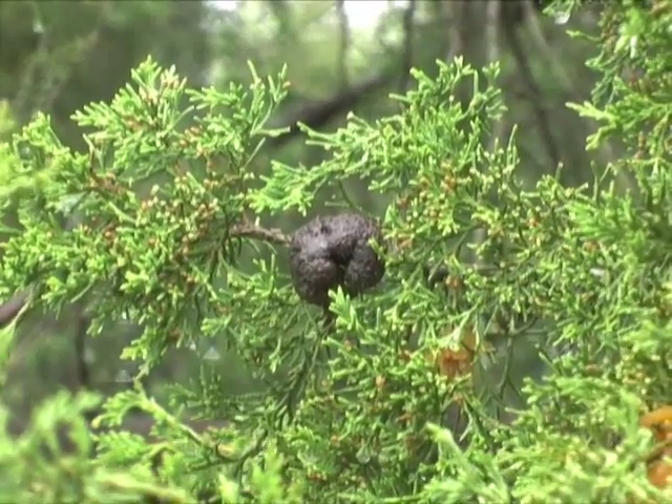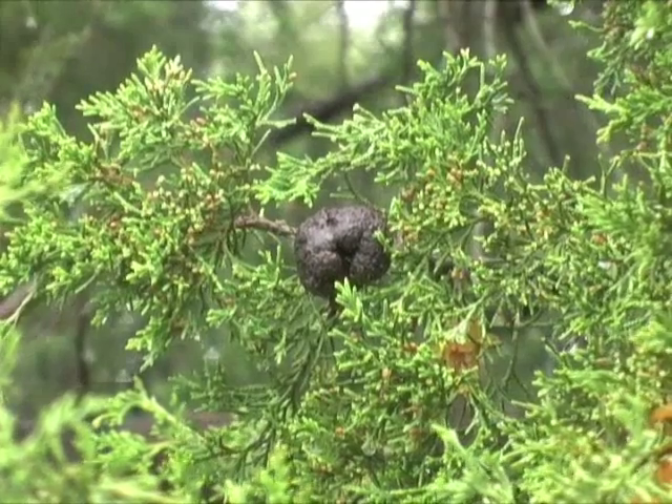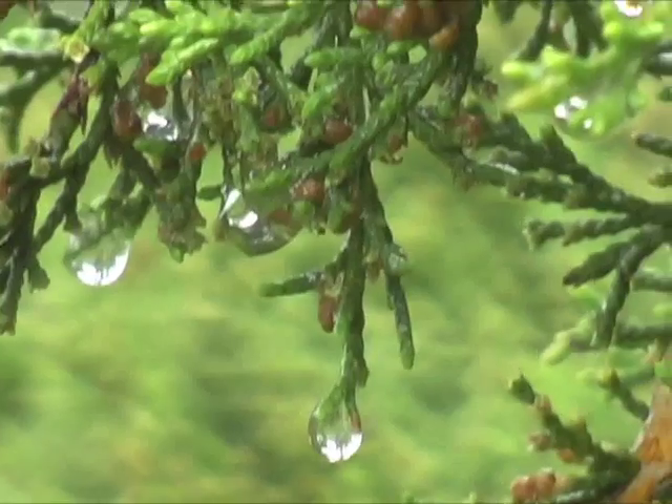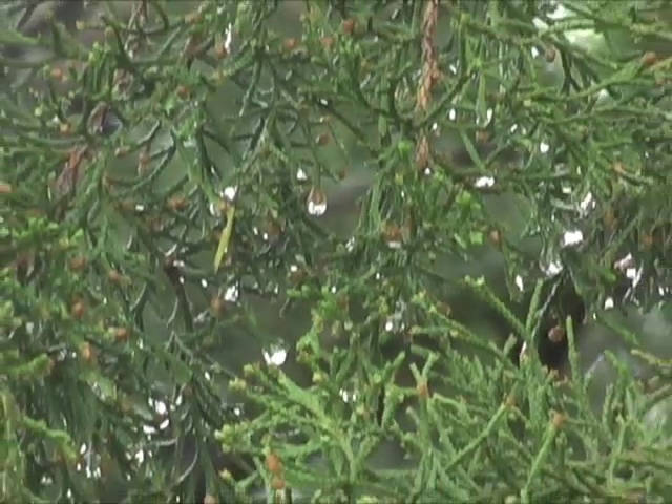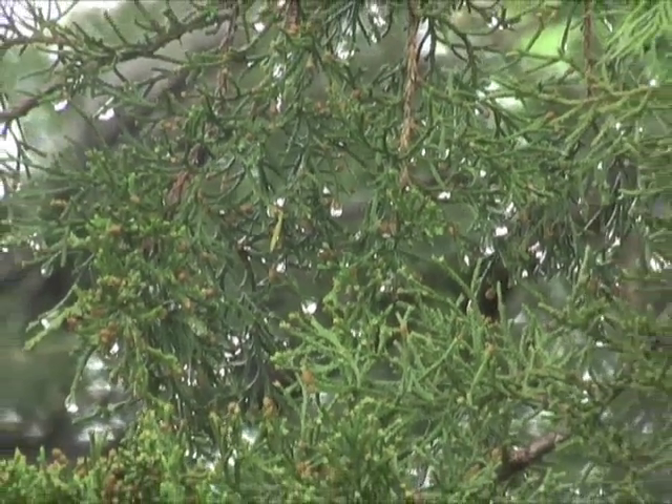This disease winters on cedar in small and inconspicuous gray knots. There, it waits for its favorite conditions: soaking spring rains when temperatures are in the 60s or higher.